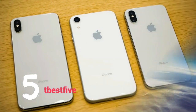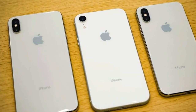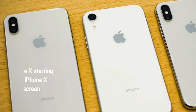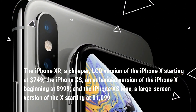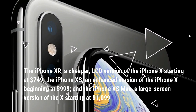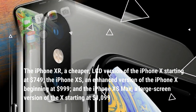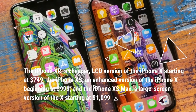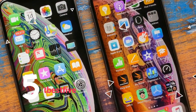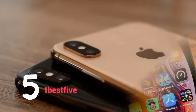The iPhone XR, a new cheaper LCD version of iPhone X starting at $749. The iPhone XS, an enhanced version of iPhone X beginning at $999. And the iPhone XS Max, a large-screen version starting at $1,099. Apple will likely continue to draw interest for its most expensive phone from hardcore fans, but the iPhone XR might prove surprisingly popular in a way Apple hasn't seen with large-end phones.